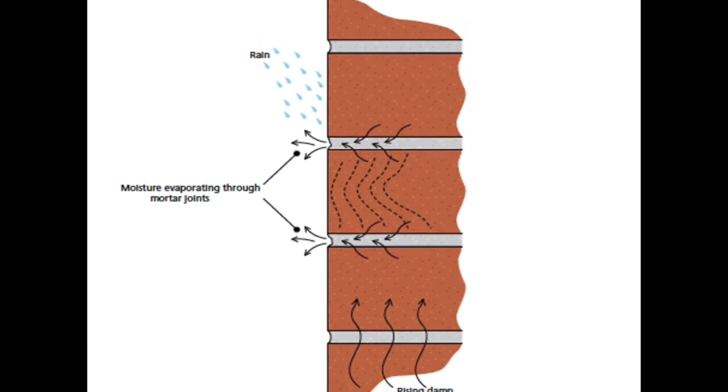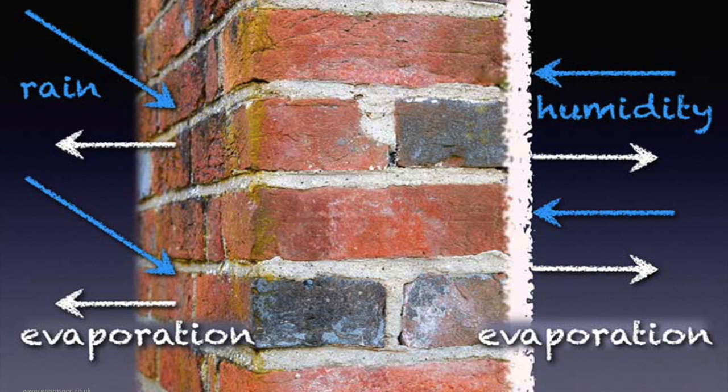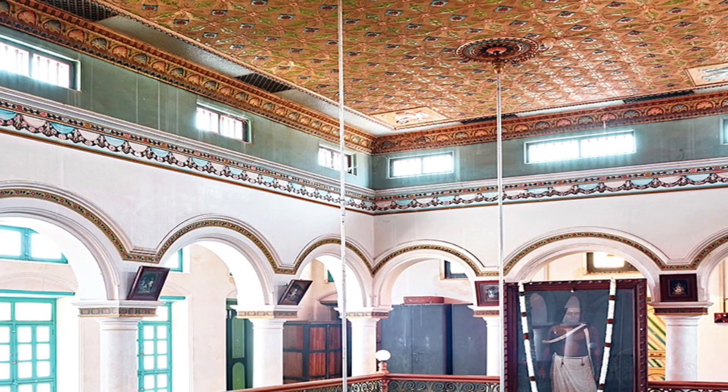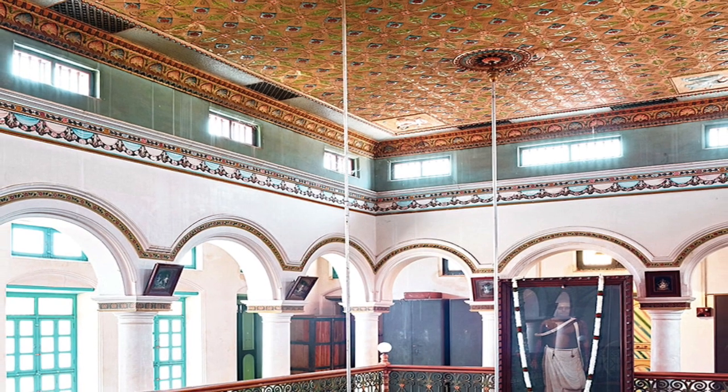Environmental benefit four: lime mortars are considerably more flexible than Portland cement mortar. Environmental benefit five: porous and open-textured materials such as lime plaster help to stabilize the internal humidity of a building by absorbing and releasing moisture — meaning lime is also breathable, which improves the environment of the home.